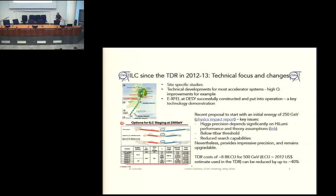Compared to the TDR which was released in 2013, some changes have been applied. After that report, there was a site-specific study, which is currently focusing on a site in the north of Japan. You need to find stable ground, a long enough block of solid rock. In addition, the European XFEL in Hamburg, which is like a 10% prototype, has been constructed and is now operating.